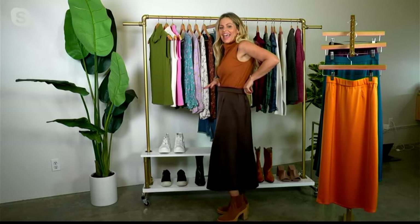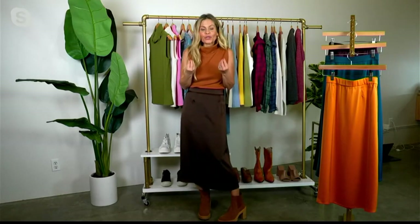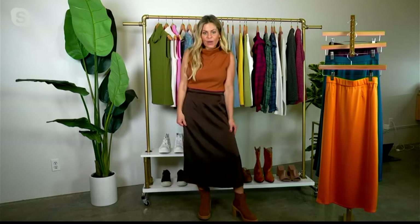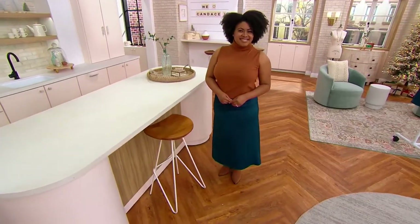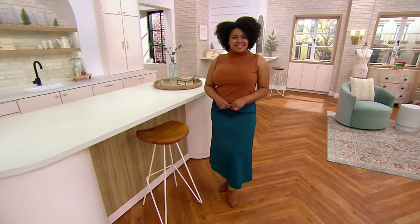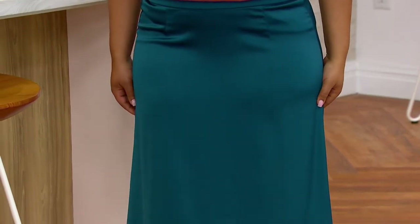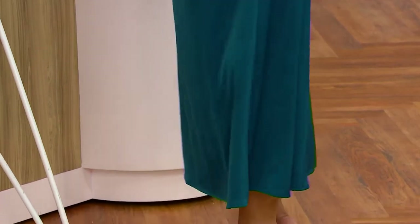Thank you — the fabric is spectacular. It's actually a poly-spandex blend, and it is thick, so you're going to feel covered and solid while you wear this. Look at the drape — there's nothing flimsy about it. You're going to be surprised when you get this home, like 'wow, this feels good.' Nothing's coming through underneath that you wouldn't want, and it's so easy because it's a pull-on skirt.